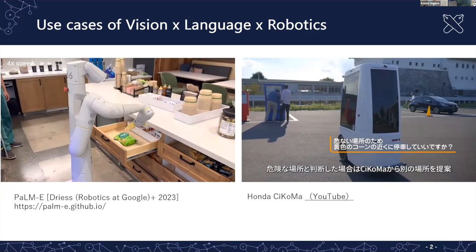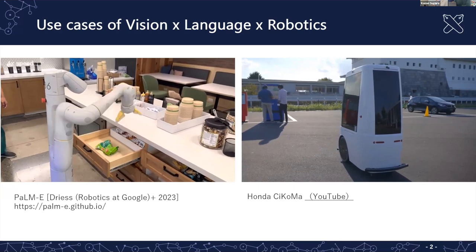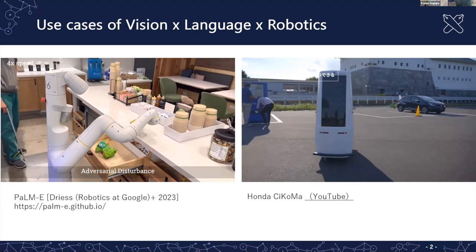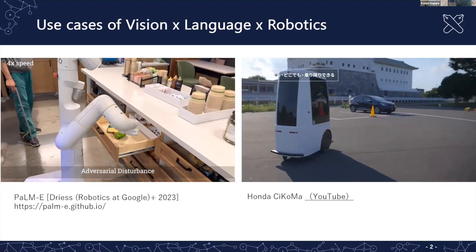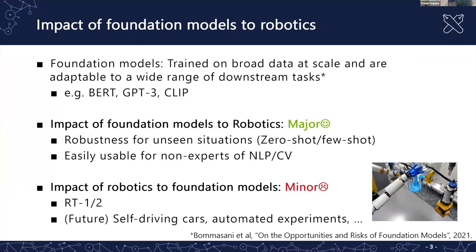The robot tried to understand the environment by combining information from vision and language. This technology has seen a drastic change recently, for example with large language models and high-performance neural networks.